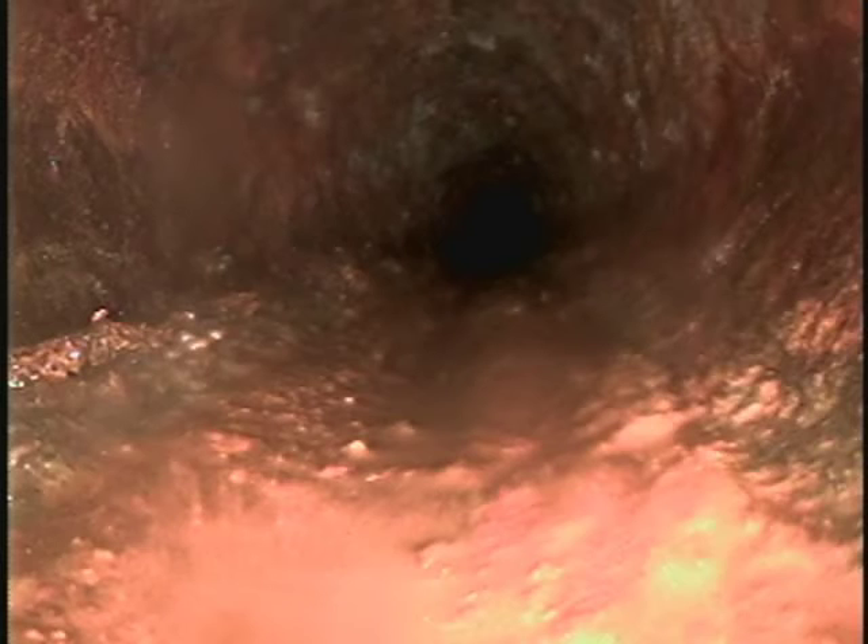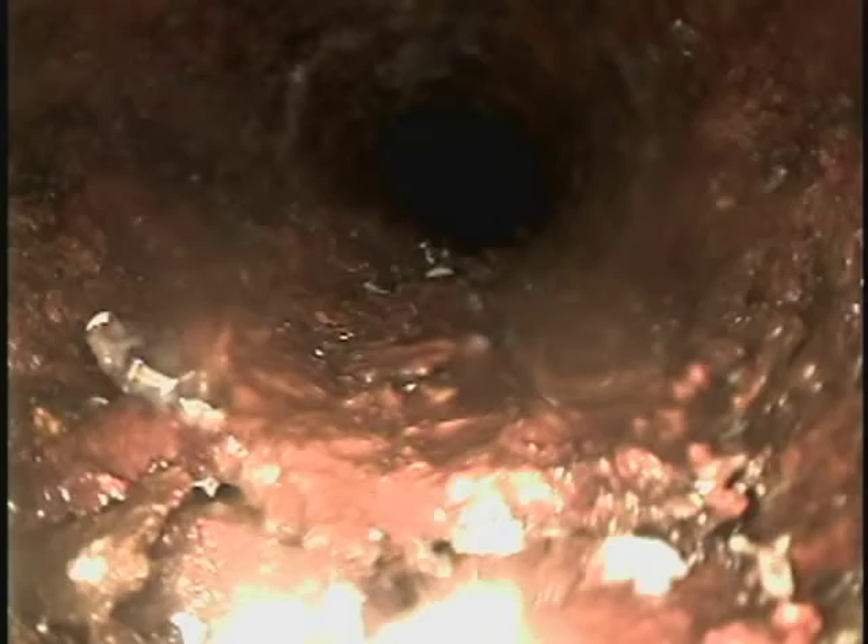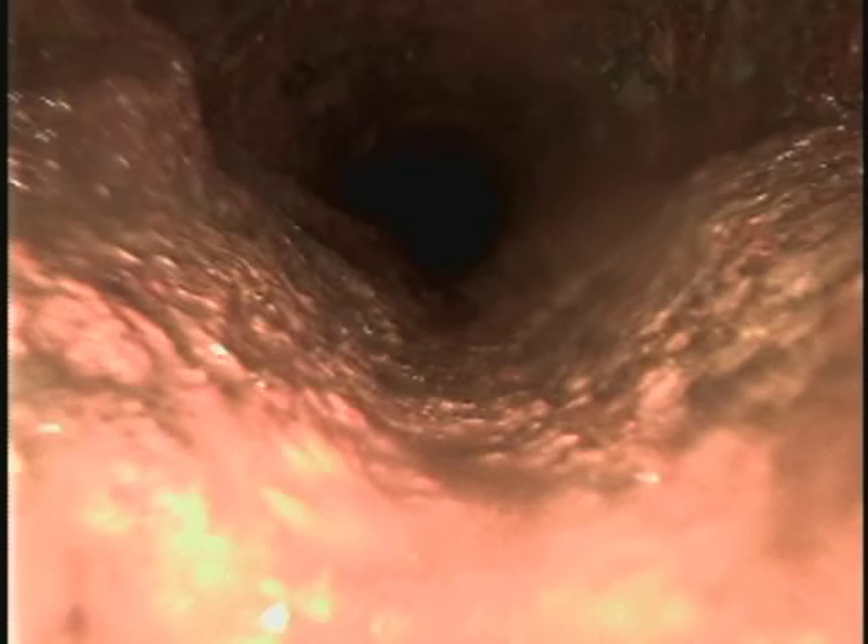Now we're back inside the house into the cast iron, coming backwards out of the sewer line. So we ran this once and recorded it, but we had technical difficulties with the recording. So we're recording it from the back, coming backwards out of the line. This again is all cast iron right here. And now we are out of the sewer line. We accessed the sewer line through the plumbing stack in the basement.